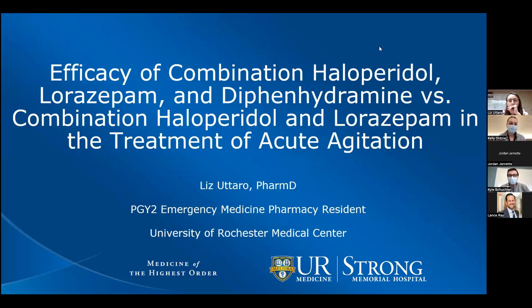Let's go ahead and present our next presenter. We have Dr. Liz Utaro. She is a current PGY2 emergency medicine resident at the University of Rochester Medical Center, and today she'll be presenting on the efficacy of combination haloperidol, lorazepam, and diphenhydramine versus the combination of haloperidol and lorazepam in the treatment of acute agitation.